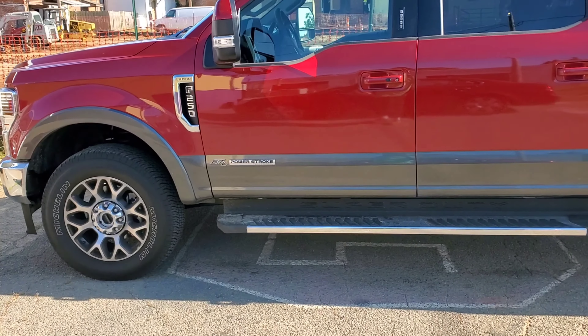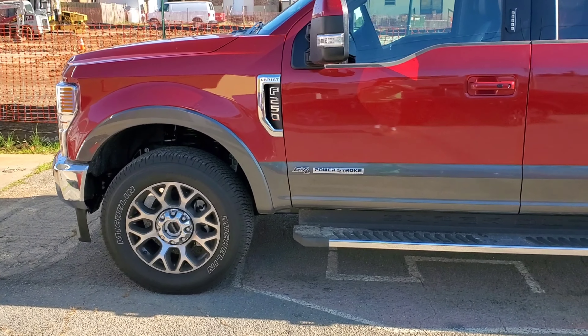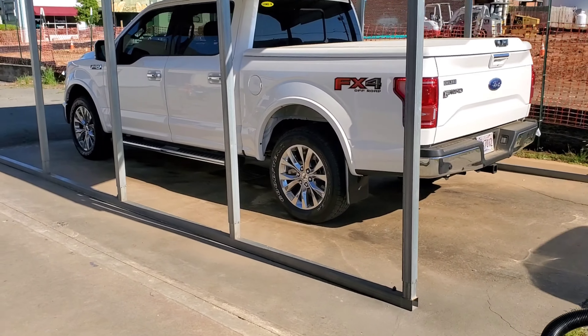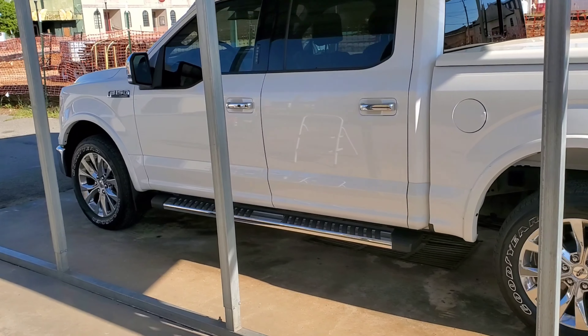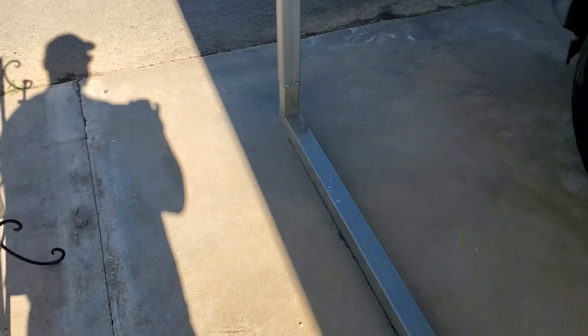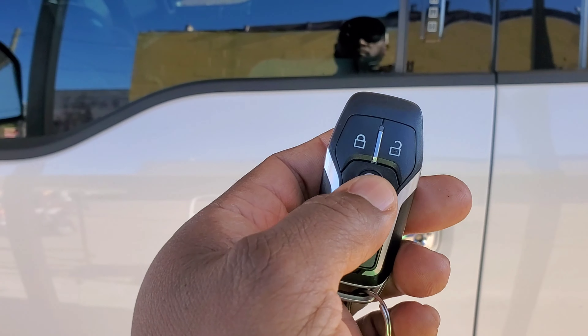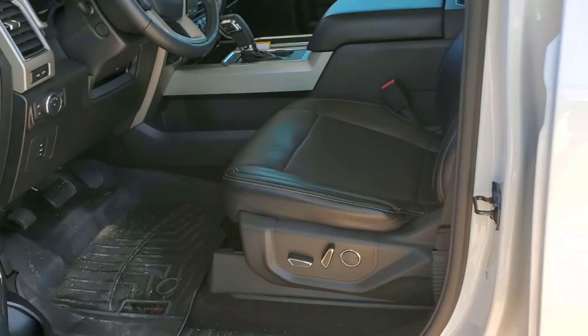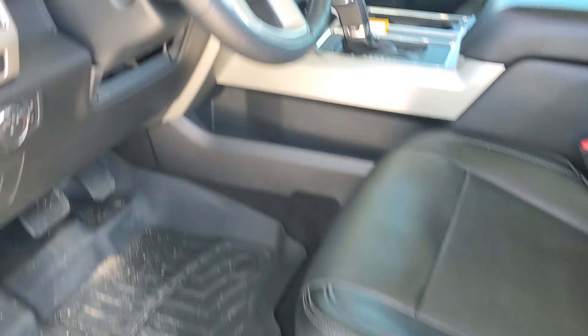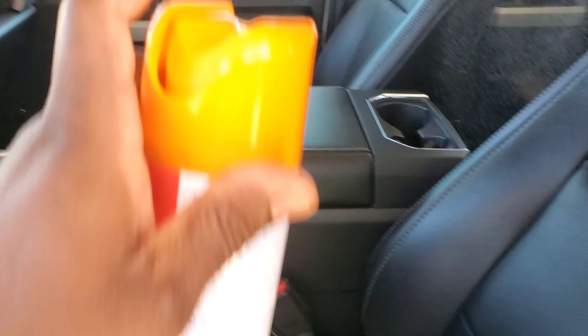We got the Ford F-250 Lariat Power Stroke 6.7 liter — we're gonna spray that one. Then we got this Ford F-150 Lariat. We're gonna spray it all in now, go to the back.